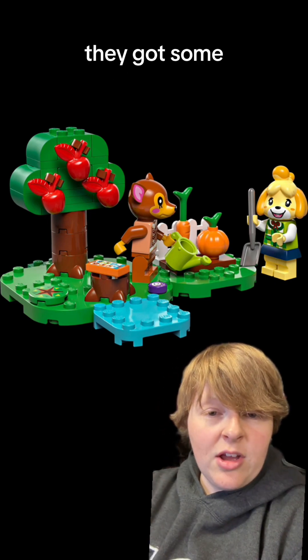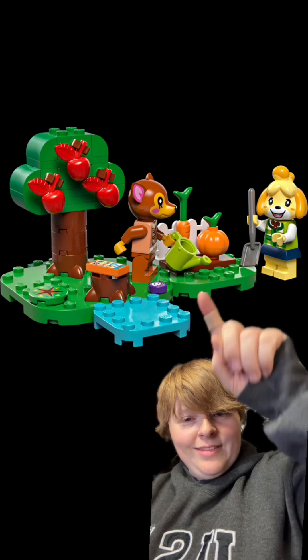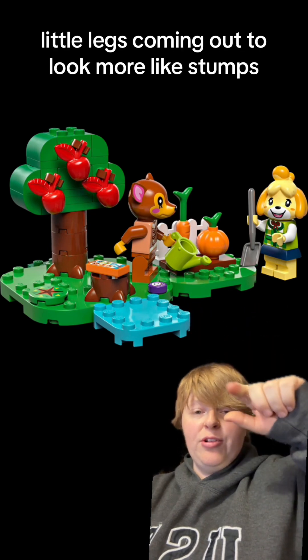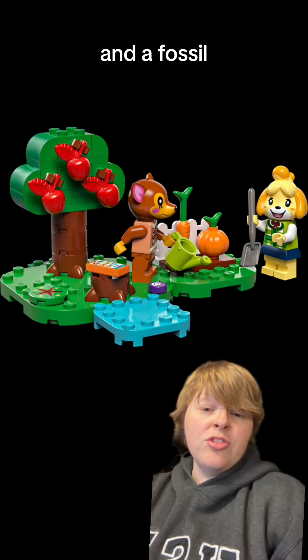Got some pumpkins. I haven't really seen a water spout thing — I can't think of what it's called. But I didn't really notice before, with the stumps, you actually have little legs coming out to look more like stumps. And then you've got more printed bricks for when you hide an item in the ground. And a fossil.